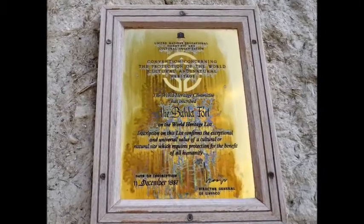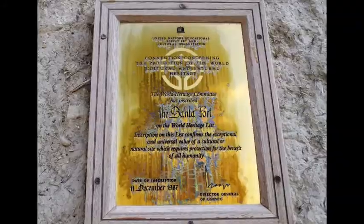Oman has a couple of UNESCO World Heritage sites and one fort forms a part of this list. This is the Bhala Fort. Bhala Fort was inscribed to the UNESCO World Heritage list in the year 1987.